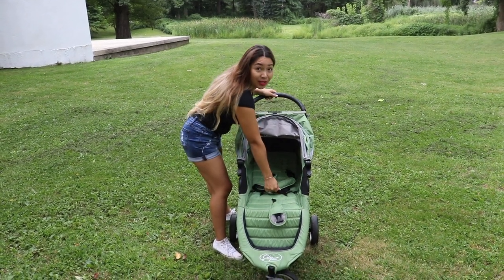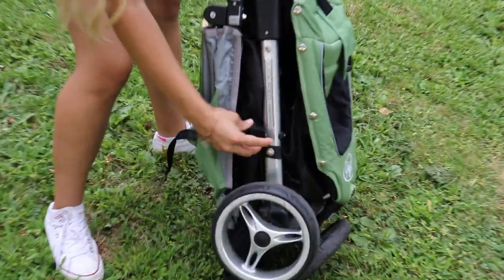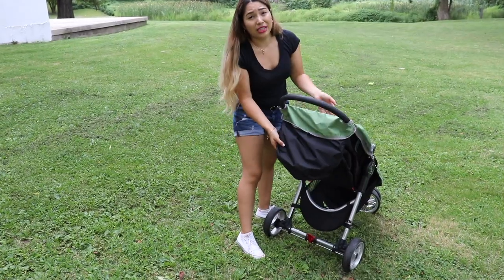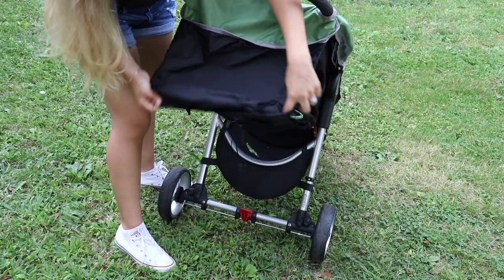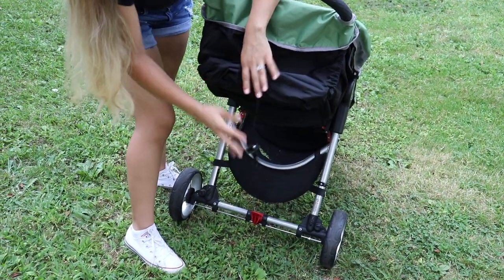If I want to put it away, all I do is just pull — there's a little latch here — pull it out, and then this part you put it here. And let's say it's really hot and you want them to get a little fresh air: it has this little mesh here. If you don't want that, you just cover it. It does go all the way low.